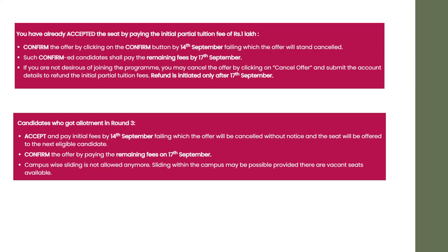If you see here, some important points regarding Amrita round 3 allotment dates. Those who have already accepted by paying the initial tuition fee should confirm the offer by clicking the confirm button by 14th September. If you don't click the confirm button before 14th September, your seat will be cancelled. After pressing the confirm button, you need to pay the remaining fees before 17th September.